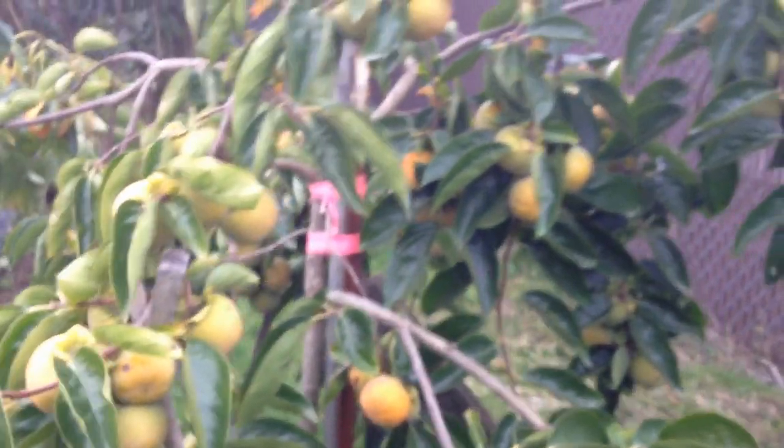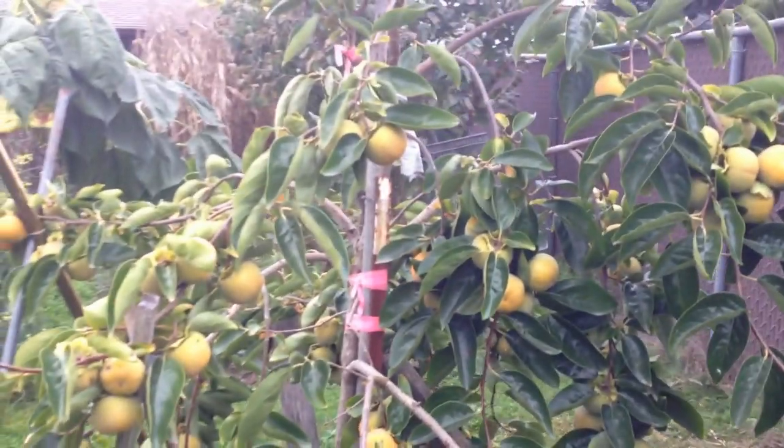Here's a nice size persimmon — you can see how big it is. Some of the others are smaller, but I'm really looking forward to eating a bunch of these this year.